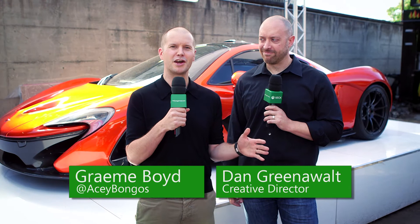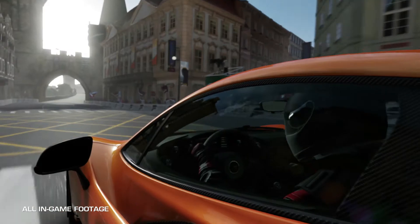Hey everybody, it's Graham Boyd, Xbox Live's AC Bongos, and I am here in Cologne with Dan Greenowelt, the creative director on Forza Motorsport 5. Welcome to Germany, Dan.